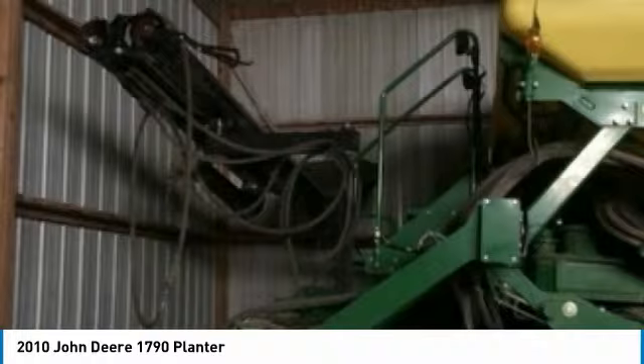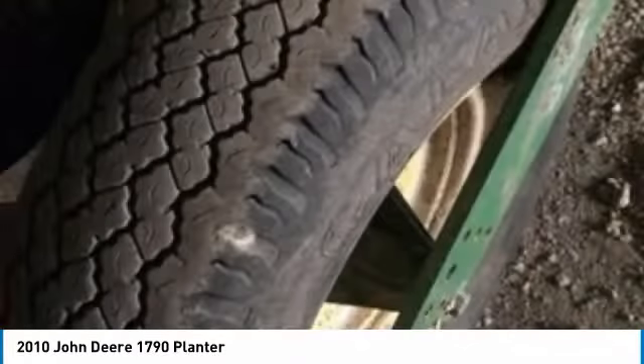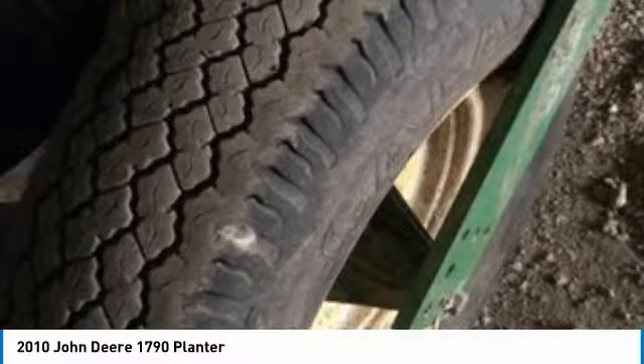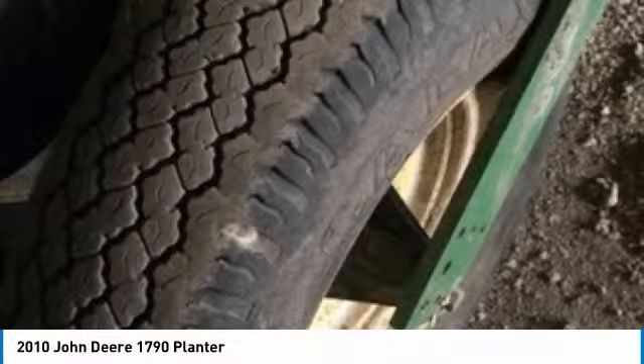If you are someone who appreciates quality equipment at a fraction of the cost, then you owe it to yourself to check out this 2010 John Deere 1790 planter. Don't miss out on this amazing opportunity to gain industry success, because this planter is priced to sell.